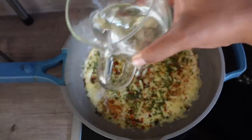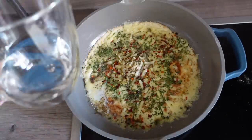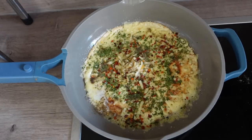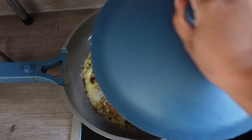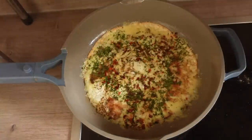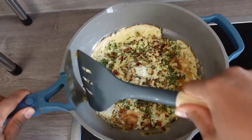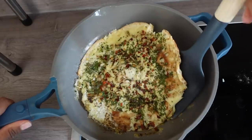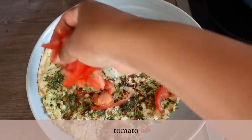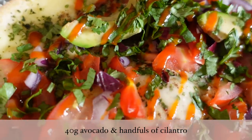Then pour some water into the skillet, lower the heat, and put the skillet lid on. The steam will help the egg cook more thoroughly, but remember to keep the heat low so the tortilla doesn't burn. I'm not a fan of runny eggs so I like to let the egg cook for a while. When it's done, I top mine with fresh tomato, cilantro, raw onions, avocado, and a drizzle of Tabasco sriracha sauce.